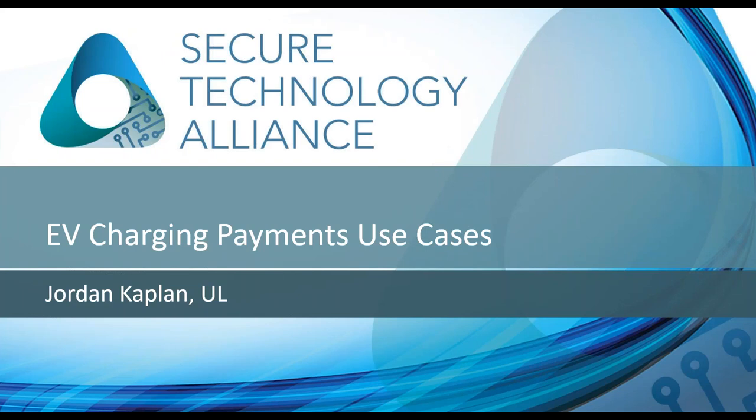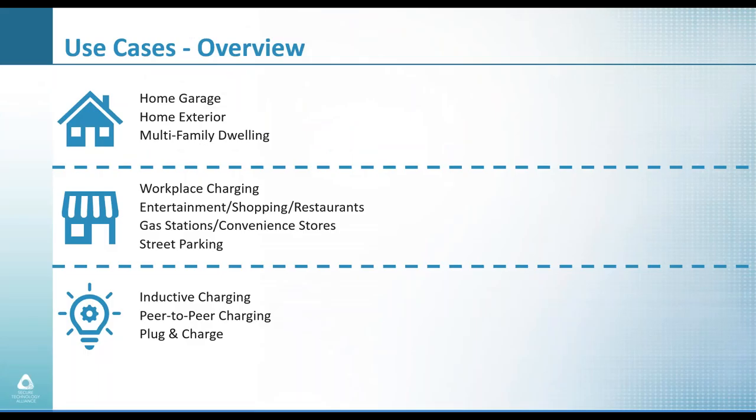I'll now hand it over to Jordan Kaplan of UL to talk about EV charging payments use cases. The working group has been actively trying to describe what exactly are the potential use cases for retailers to actually implement EV charging payments. There are three different areas of use cases: first, private and residential areas; second, public or semi-public use cases such as retail; and third, future use cases — things not currently available to market or still in pilot.